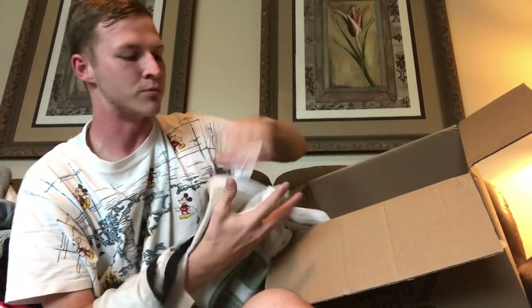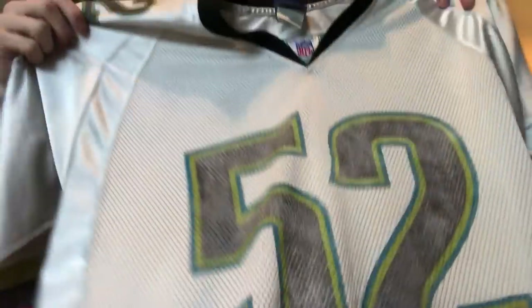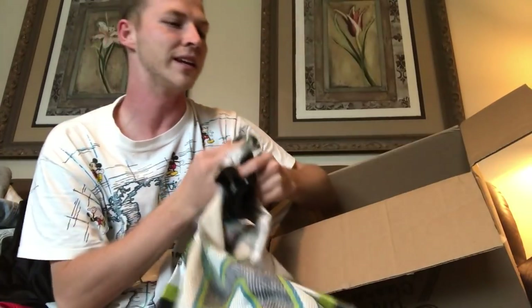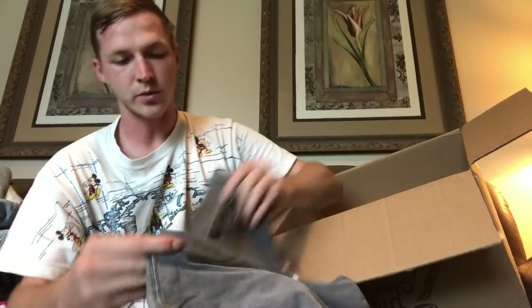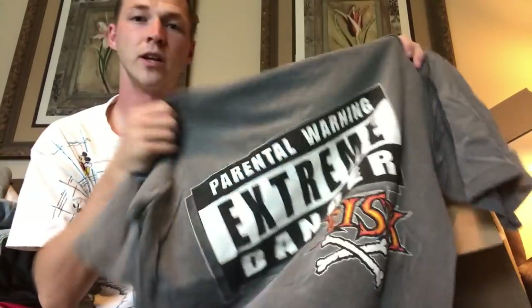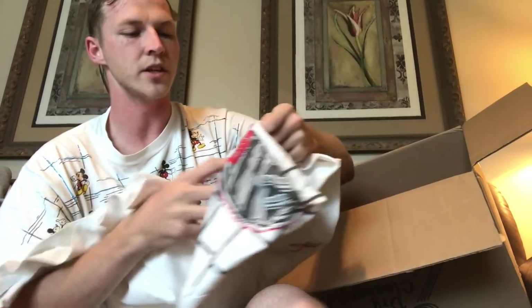Then we have a vintage Busch Gardens single stitch, kind of bright — Orlando. Next is a really messed-up jersey I remember from the pictures. It's a size XL — D. Smith, Jacksonville Jaguars — and it's just so faded, I don't even know if I'll be able to sell it. Next we have a Bum Equipment shirt that says 'Parental Warning: Extreme Risk' on the back. I don't buy Bum Equipment too often, but if it's in the lot, I'll take it.